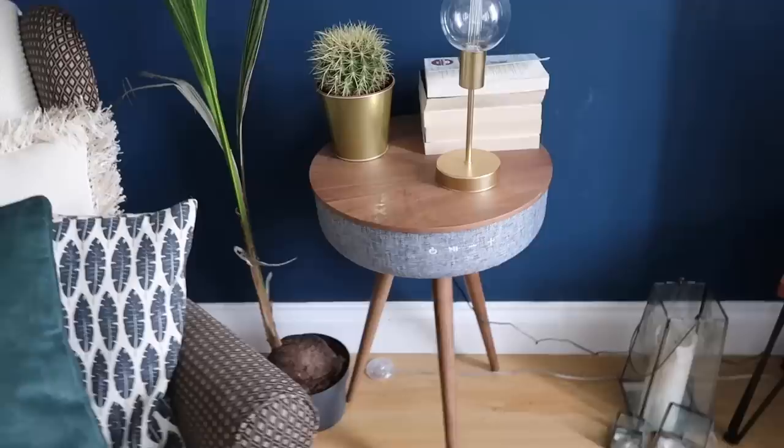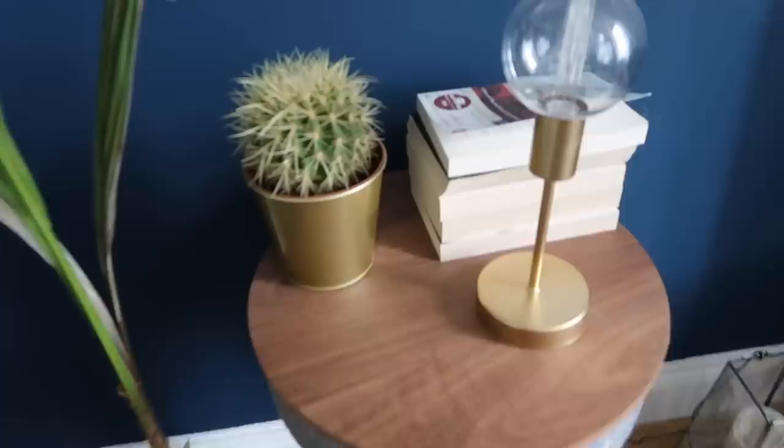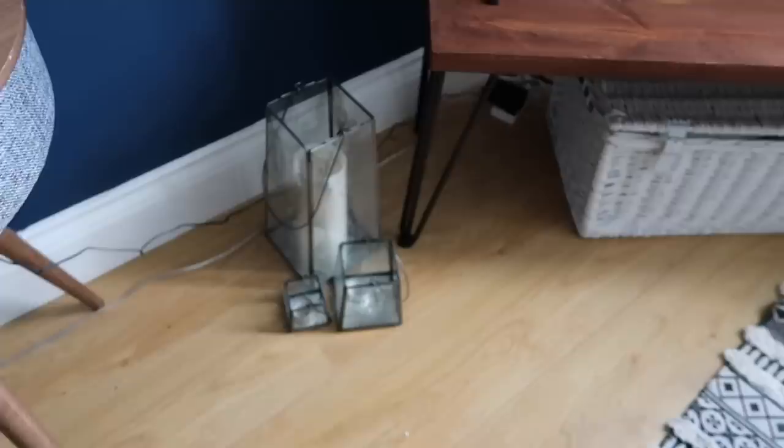This table is called a Tablo table and it's actually a Bluetooth speaker table — that's why it has a cable going into it — you can turn it on and play music from it, which is so cool. It was kindly gifted, so I'll link it down below. Next to it is a coco palm for more greenery, a battery-operated table lamp from Primark, some books, and a trio of lanterns from The White Company — given to me by my auntie and uncle as a moving-in present.